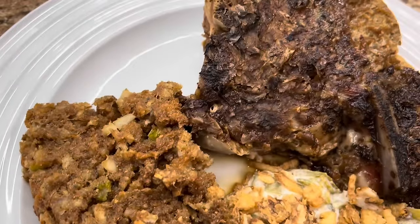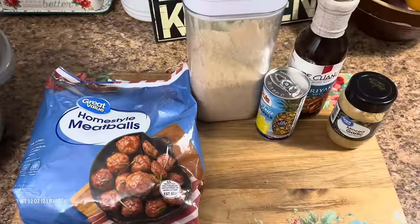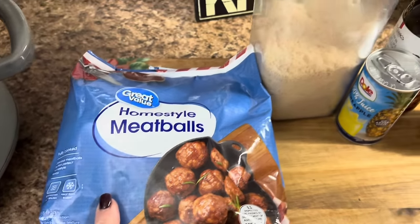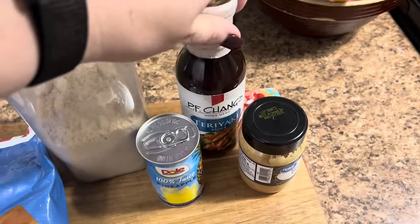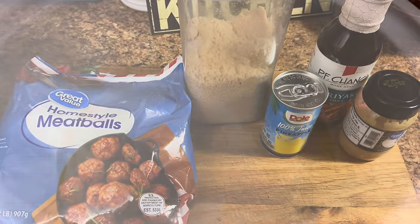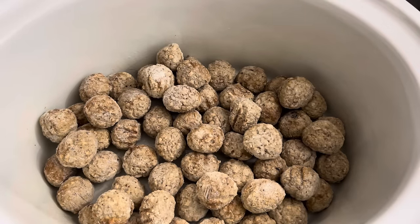We're getting ready to make some teriyaki meatballs in the crockpot. For this I have a 32 ounce bag of homestyle meatballs. You'll also need some brown sugar, some pineapple juice, garlic, and a bottle of teriyaki sauce. I'll have both recipes I'm mixing together linked in my description box. Put all the meatballs in the bottom of a sprayed crockpot — make sure to spray it first or use a crockpot liner because this will get sticky.